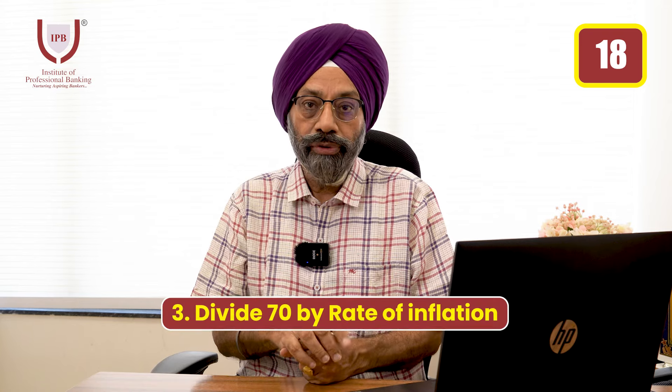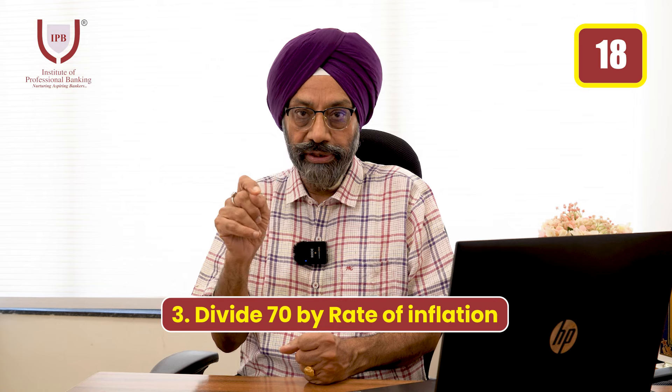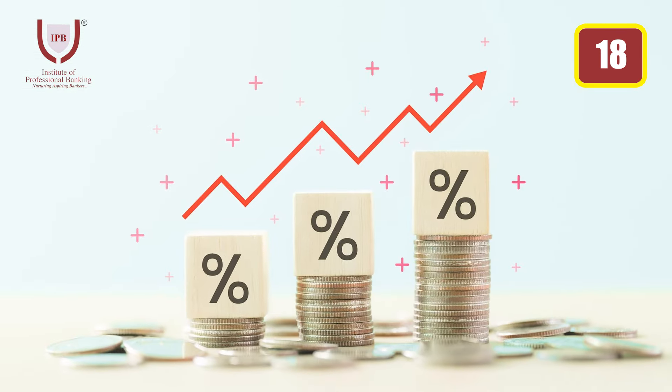If the inflation rate is 7%, you divide 70 by the inflation rate: 70 divided by 7 equals 10. So in 10 years...